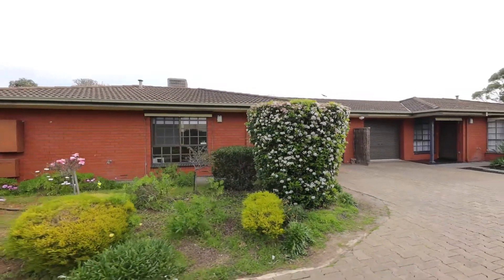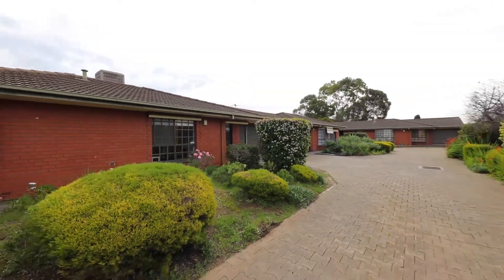This home is perfect for buyers, downsizers and investors alike. So what are you waiting for? I hope to see you at one of our upcoming open inspections or contact me directly. I'm Sarah Bower from Clinical Real Estate.